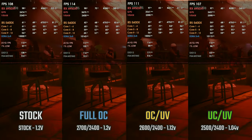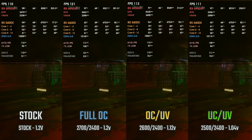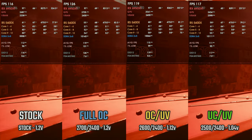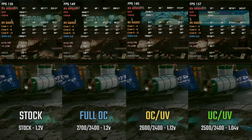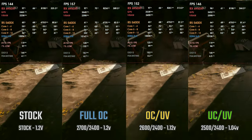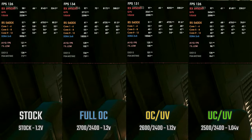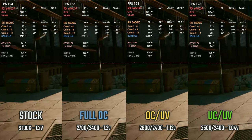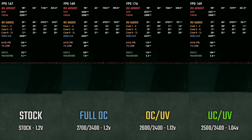In terms of performance and power draw, we have some really interesting data. At stock the card is pulling around 325 watts, while a full overclock raises it to almost 400 watts. However, underclocking the core frequency by only 100 MHz, increasing the VRAM by 200, and decreasing the voltage from 1.2 to 1.04 volts will chop off almost 100 watts while maintaining virtually the same performance — putting it on par with the RX 6800 in terms of power draw while performing way better. Take into consideration that the underclock and undervolt profile isn't 100% stable, and most games will work fine but games like AC Valhalla will immediately crash.